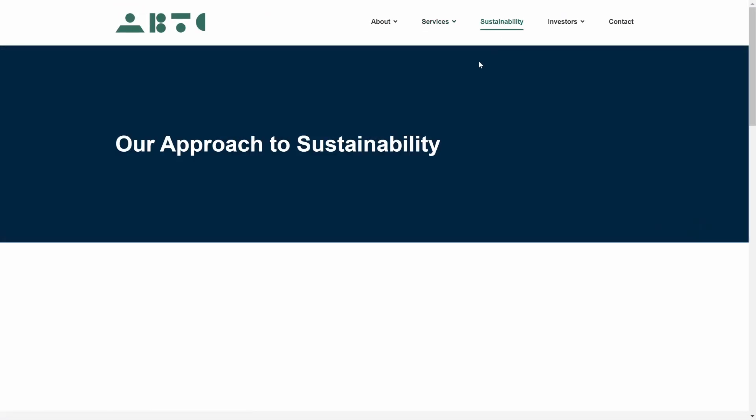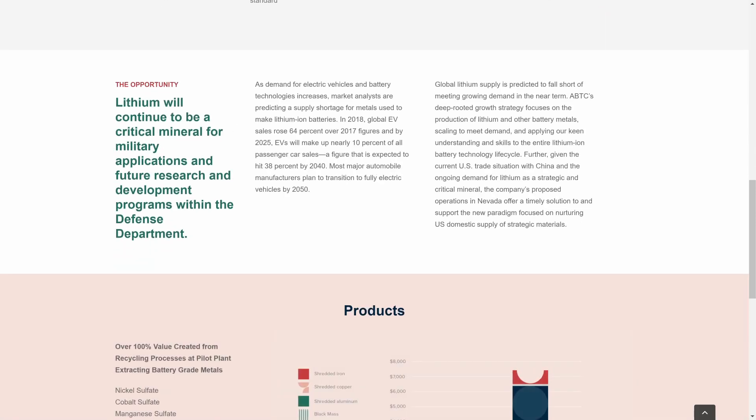Looking at their approach to sustainability: lithium will continue to be a critical mineral for military applications and future R&D programs within the Department of Defense. As demand for electric vehicles increases, market analysts are predicting a supply shortage for metals used to make lithium-ion batteries. Global EV sales rose 64 percent in 2018 over 2017 figures. By 2025, EVs will make up nearly 10 percent of all passenger car sales — a figure expected to hit 38 percent by 2040.